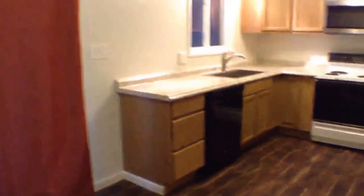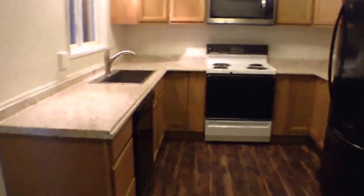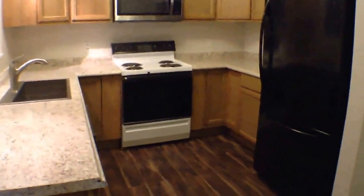Now into the kitchen. This has all new flooring. You've got a dishwasher, stove, microwave, and fridge — all will stay.